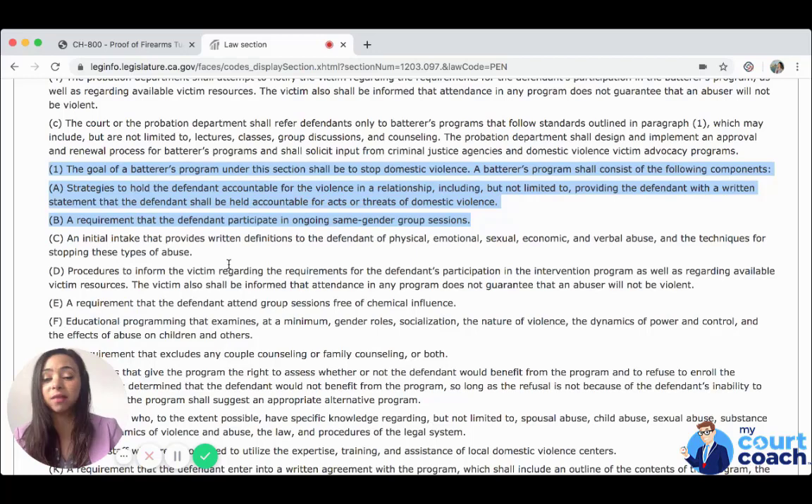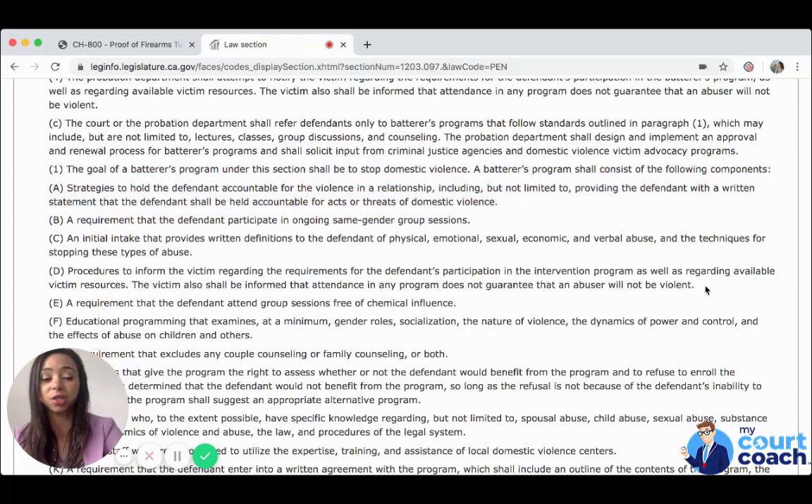A requirement that the defendant participate in ongoing same-gender group sessions. An initial intake that provides written definitions to the defendant of physical, emotional, sexual, economic, and verbal abuse, and the techniques for stopping these types of abuse. Procedures to inform the victim regarding the requirements for the defendant's participation in the intervention, as well as regarding available victim resources. The victim shall also be informed that attendance in any program does not guarantee that the abuser will not be violent.